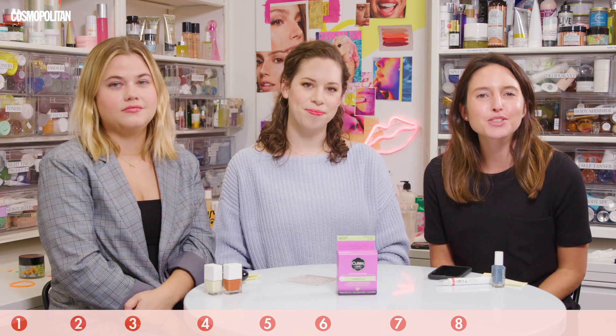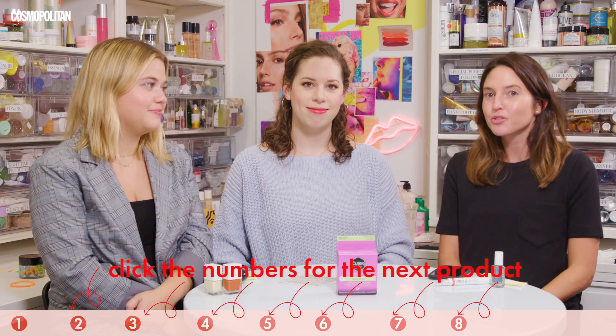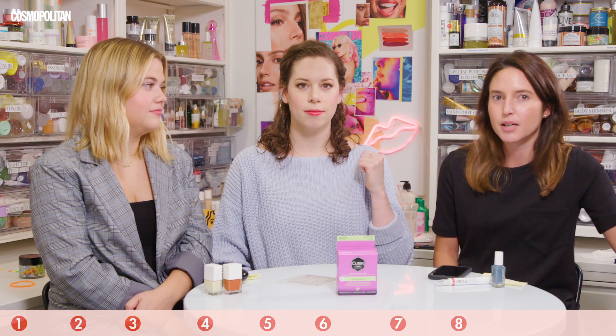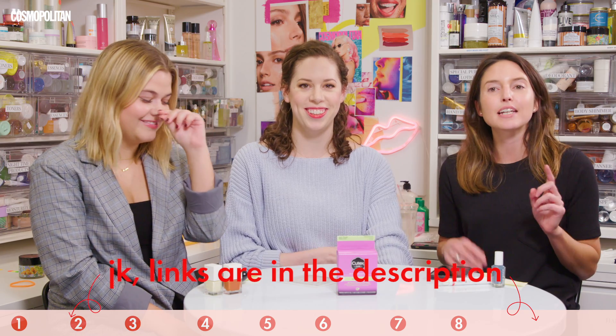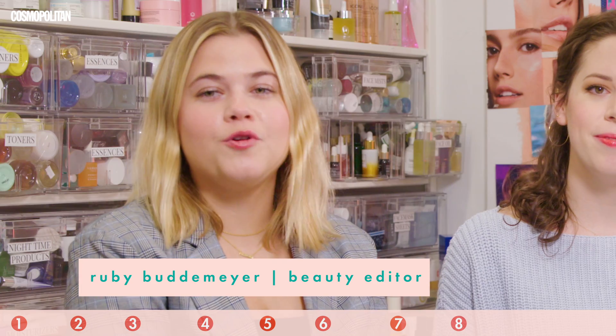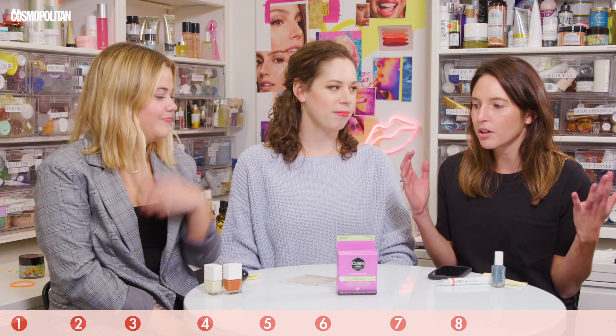Hi everyone. Welcome to We Stole from the Beauty Closet. We've done this for a few weeks now, so if you haven't seen our past episodes, go back in the depths of YouTube and find them. Today we're talking about nails. I'm Lauren Balsamo, the senior beauty editor. I'm Chloe Metzger, also the senior beauty editor. And I'm Ruby Budmeier, beauty editor. We're talking about all things nails.